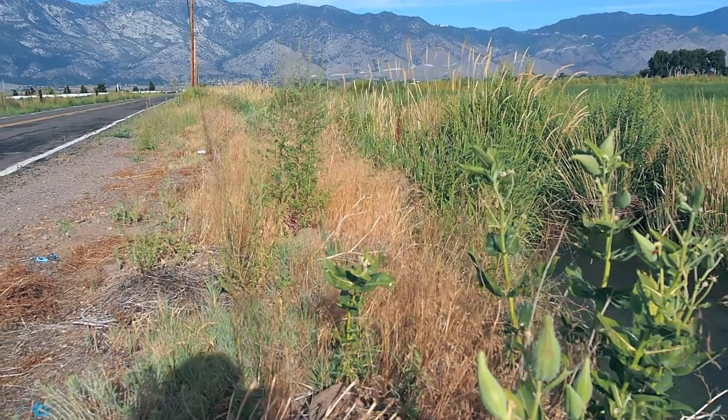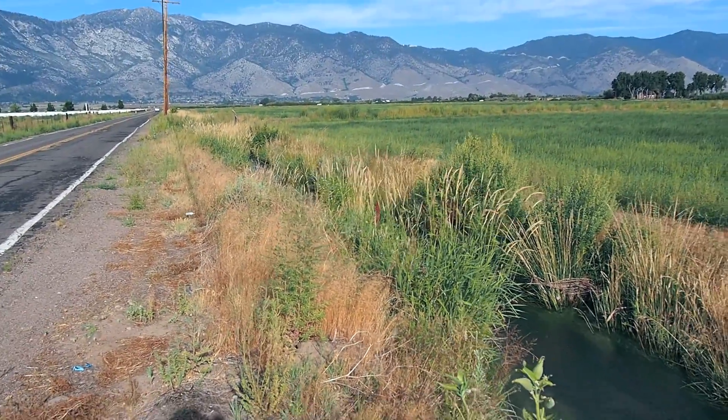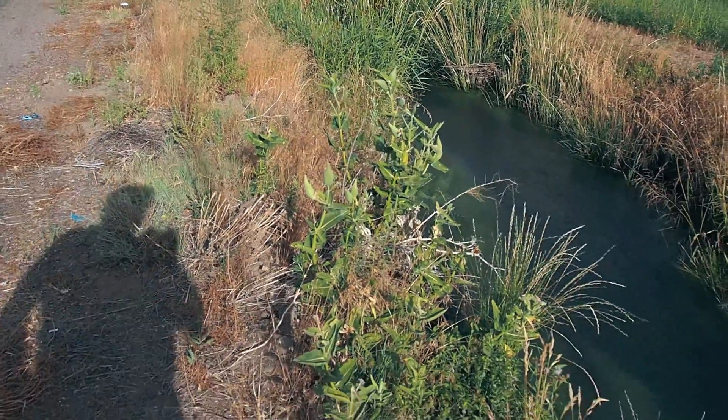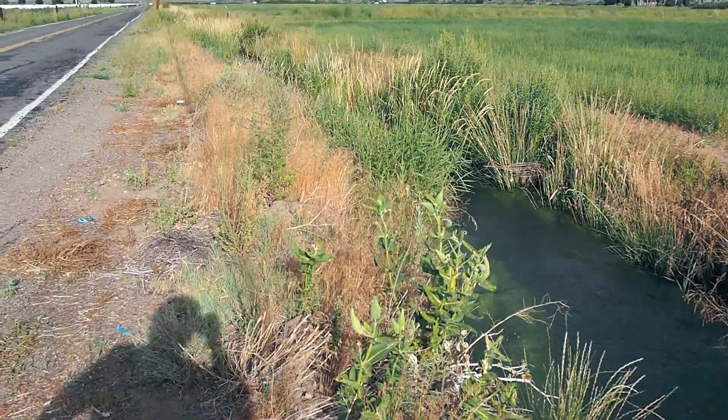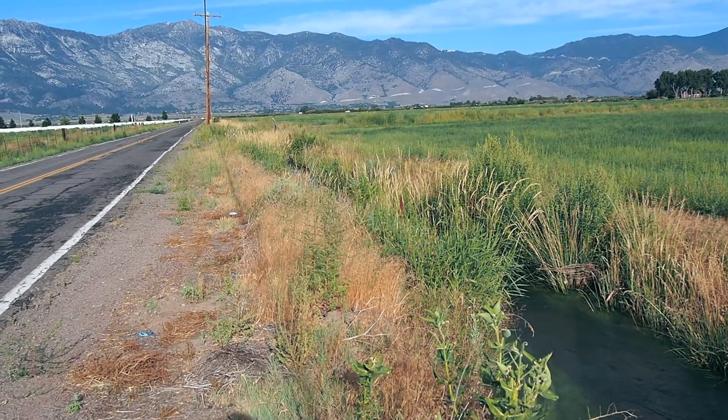So once again we see how these irrigated farmland habitats are productive monarch breeding habitats for western monarchs. So let's take a look at this.